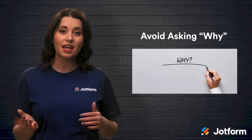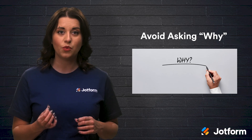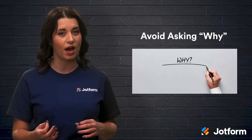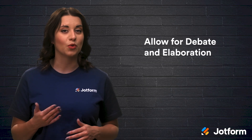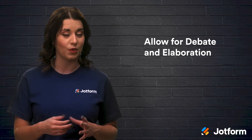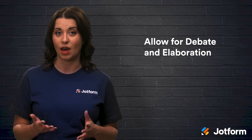So try instead using what and how questions. For example, your question will be more effective if you ask what factors contribute to X and how is Y influenced by X. Lastly, be sure to allow for debate and elaboration by asking questions that spark conversation and instigate further questions to inspire new ideas. Provide respondents with a way to expand upon their thoughts and tell you more about why they think that way.